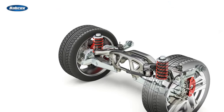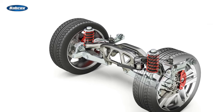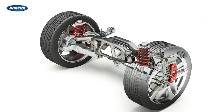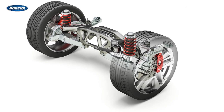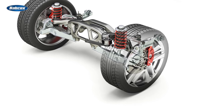Multi-link suspension is a type of independent suspension system commonly found in SUVs and crossovers. This system utilizes multiple control arms and links to control the movement of the wheels and manage suspension geometry. The multi-link suspension offers a balance between comfort and control, especially on rough and uneven terrain.